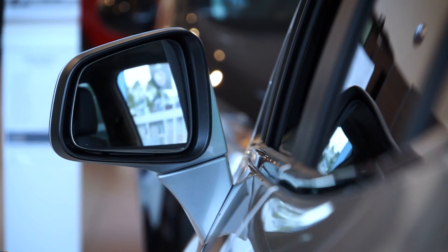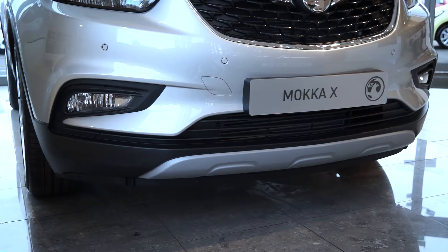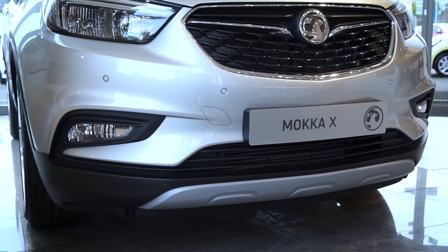Every Mokka model features automatic lights and wipers, electronic folding door mirrors, and we love the parking sensors at the rear and the front. Some drivers adjusting to a car of this size will definitely appreciate that.